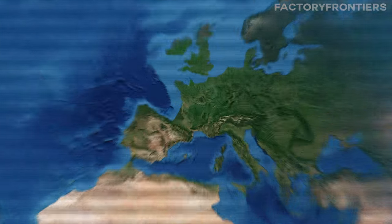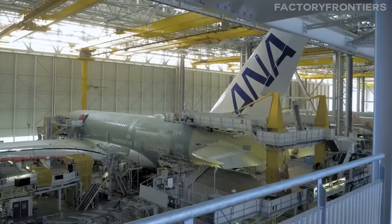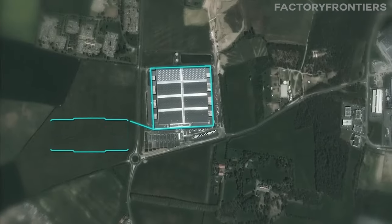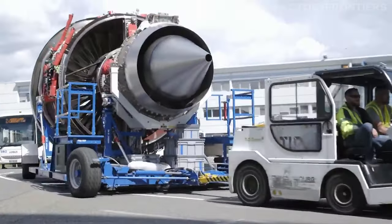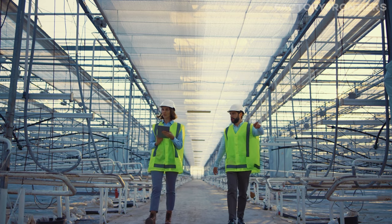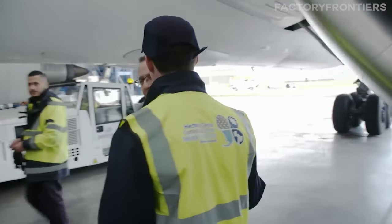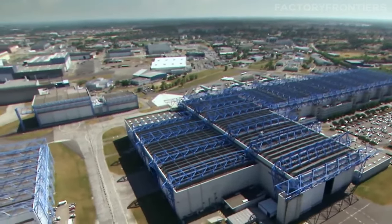The Jean-Luc Lagardère plant, nestled in the outskirts of Toulouse, serves as a pivotal element within the expansive Airbus manufacturing complex. This location capitalizes on its proximity to other Airbus operational hubs and is a testament to strategic planning, allowing seamless integration with facilities dedicated to the final assembly of various aircraft models, alongside cutting-edge research and development centers, enhancing operational efficiency and innovation in aerospace engineering.